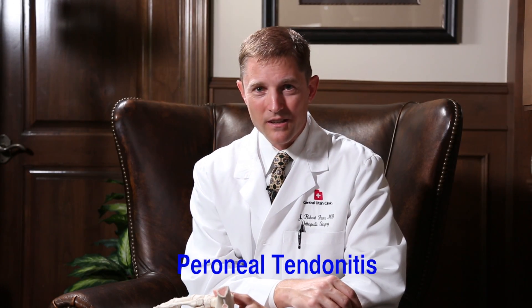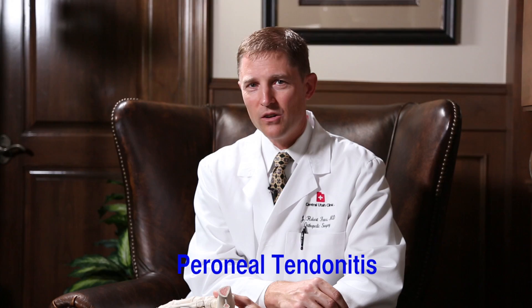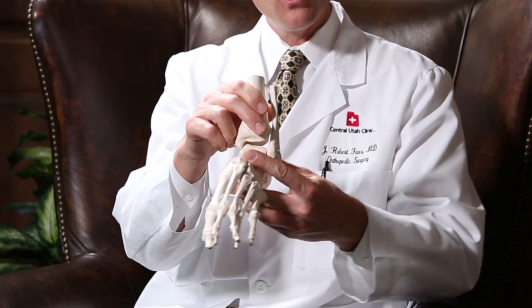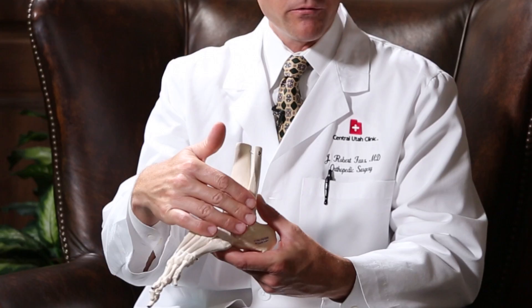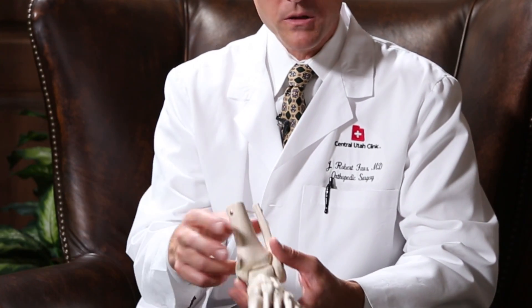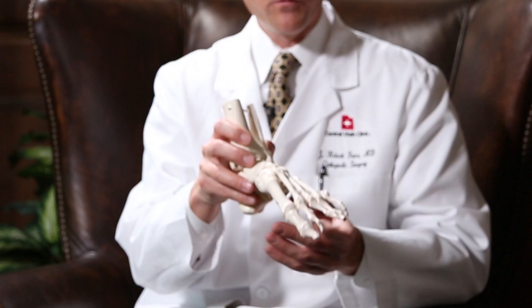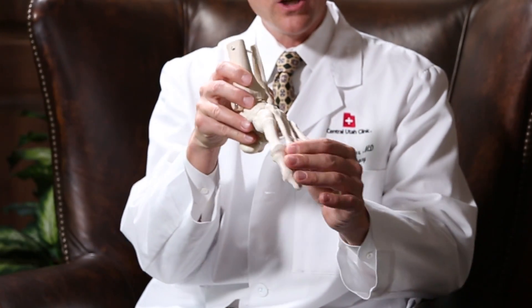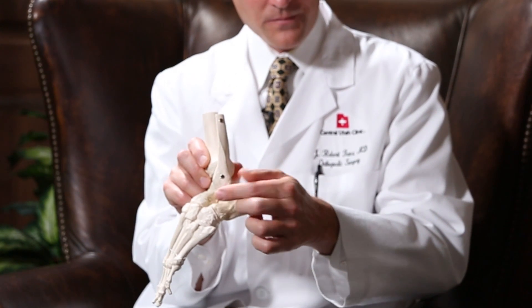Perineal tendinitis is a condition of pain and swelling that occurs in the ankle. It occurs after injury in some instances, such as an ankle sprain where the ankle is twisted or turned in, causing stretching of the structures on the outside of the foot. It can also be caused by a pre-existing high arched foot — if your foot has a very significant high arch and tends to tilt in, it puts a lot of stress on the perineal tendons.